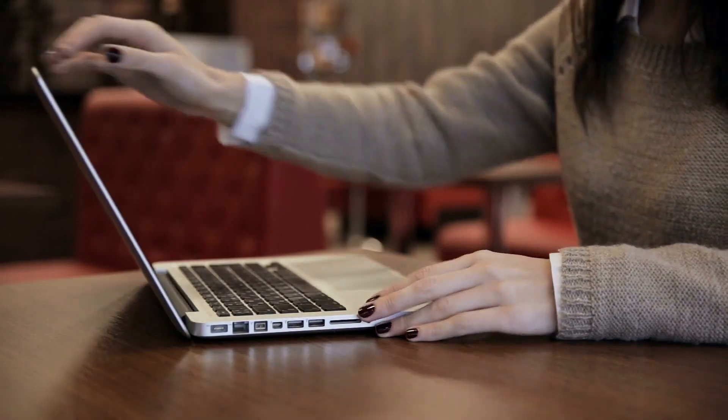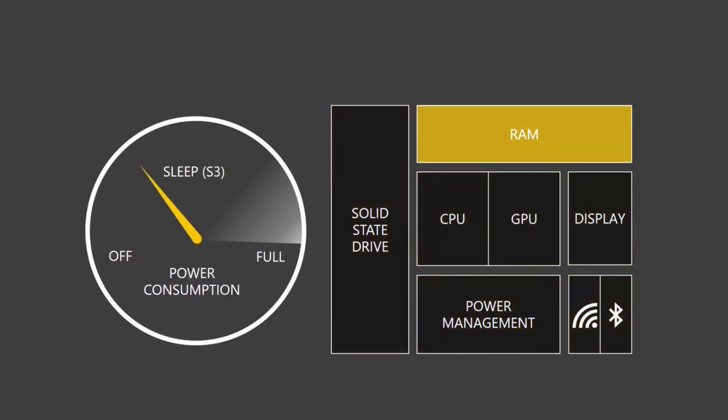So you get wake from sleep in less than a second — this feature is called instant on — and the ability for Windows to run tasks in the background even while your device is asleep. You can also ask Cortana to wake the device with a voice command, or even play music and then put your device to sleep and have the music carry on playing in the background.